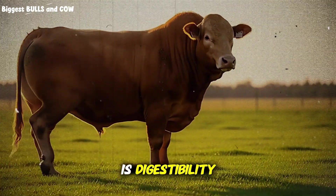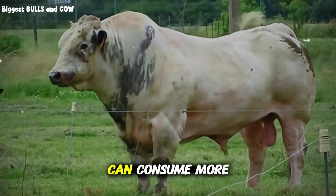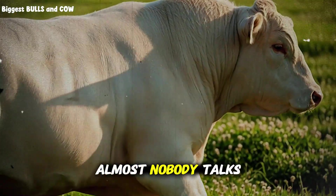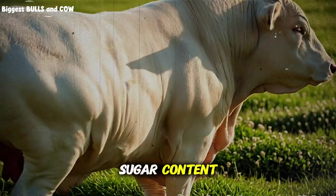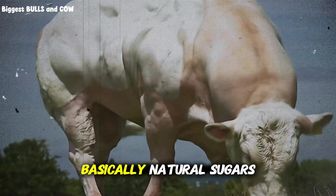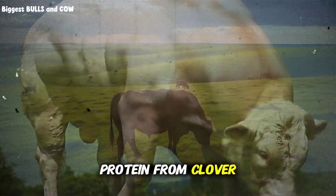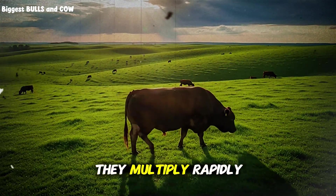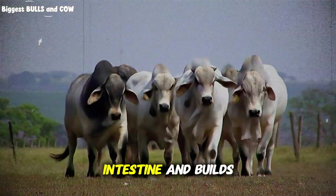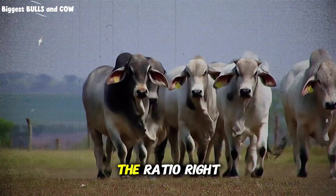The second factor is digestibility. Clover has a lower fiber content and breaks down faster in the rumen, which means cattle can consume more dry matter per day without gut fill limiting their intake. And the third factor — the one almost nobody talks about — is the natural sugar content. Clover contains water-soluble carbohydrates, basically natural sugars, that provide quick energy for rumen microbes. When these microbes get both high protein from clover and moderate energy from grass, they multiply rapidly and produce more microbial protein, which is what actually gets absorbed in the small intestine and builds muscle tissue. This is protein cycling at its finest, and it happens automatically when you get the ratio right.